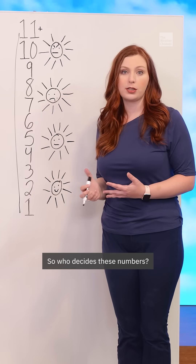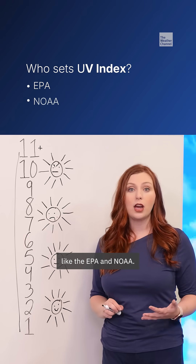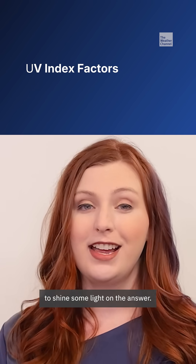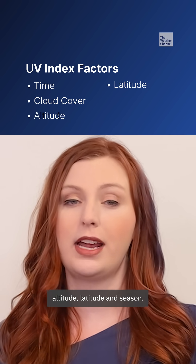So who decides these numbers? They're actually calculated by national agencies like the EPA and NOAA. They use a set of standard formulas, taking into account time of day, cloud cover, altitude, latitude, and season.